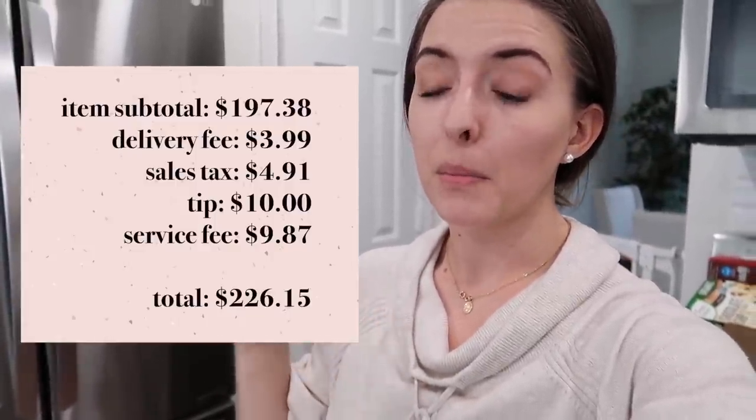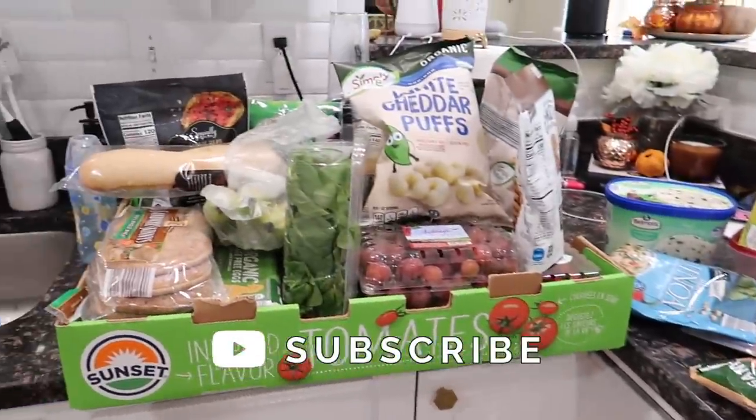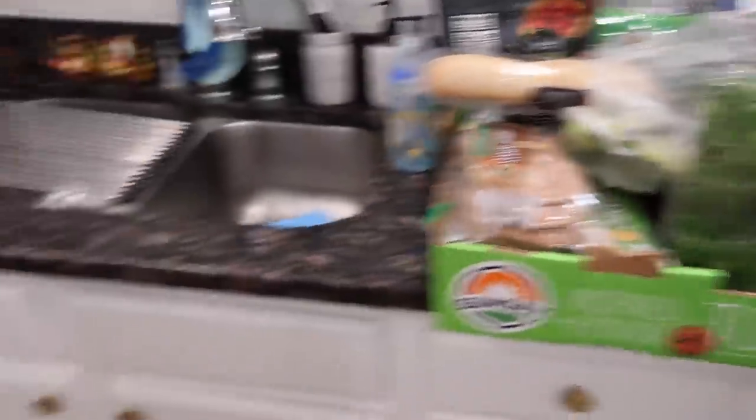Normally when I do Aldi via Instacart I'm spending maybe $100 to $150, but this time around I spent way more than that — I'll leave the total on the screen. It was probably the most I've ever spent at Aldi. I just wanted to have a couple extra things on hand because the world's kind of crazy right now. I got a little bit more than a week's worth, so I'm hoping I won't have to go back to the store for at least two weeks.